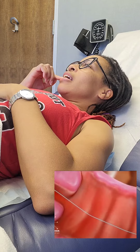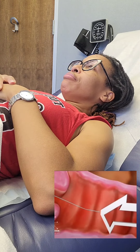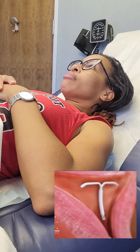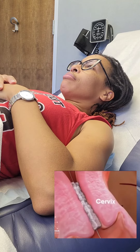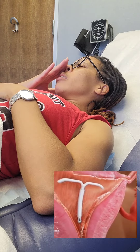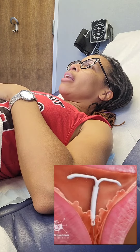These are the IUD strings. There are two of them and they feel kind of like a fishing line, and they extend about two to three centimeters outside of the cervix. The progestin IUDs thicken the cervical mucus and form a barrier for semen. The progestin-containing IUDs also thin the uterine lining, which prevents implantation, but also over time should reduce bleeding and make periods shorter and lighter.